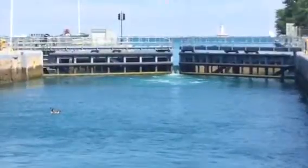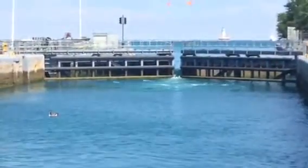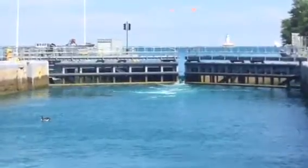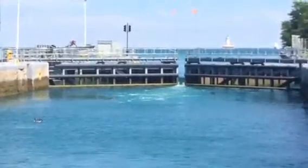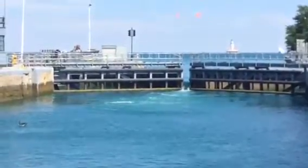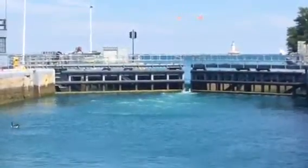Over 47,000 vessels will pass through this lock every year, providing transportation for over 700,000 people and over 300,000 tons of water. This lock will open and close over 12,000 times every year.